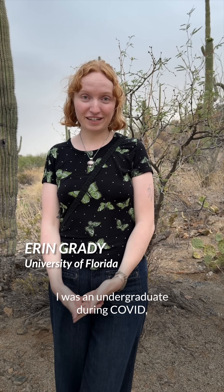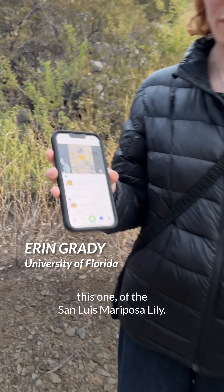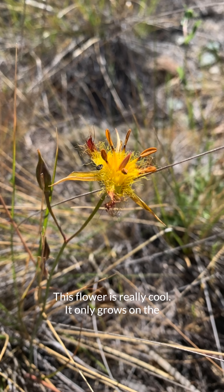I was an undergraduate during COVID, and I took a pilot course about phenology. That was my intro to being interested in the timing of when plants flower. And then I got this tattoo of Calochortus albus — this is actually the same genus as my favorite iNaturalist annotation, which is this one of the San Luis Mariposa lily. This flower is really cool.